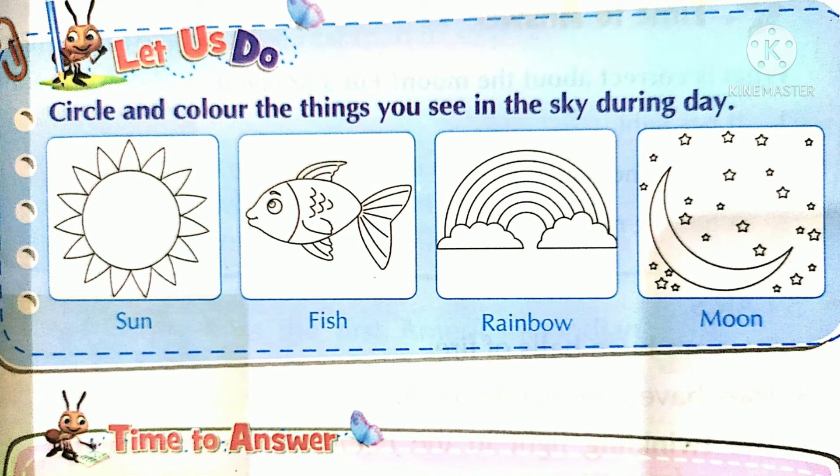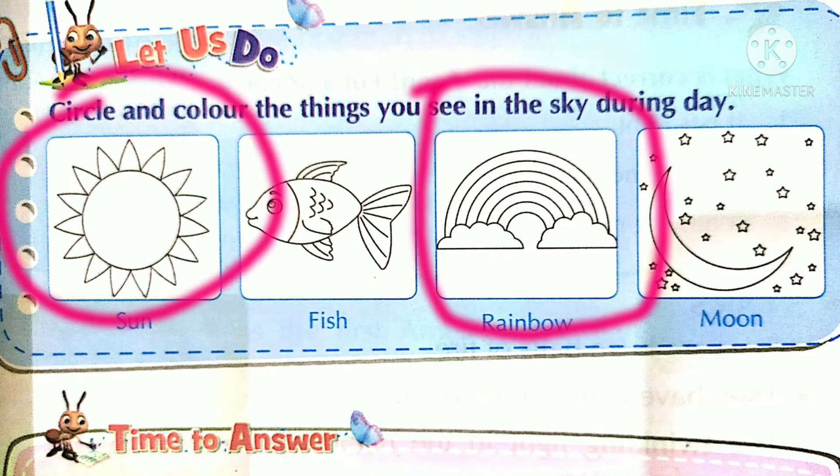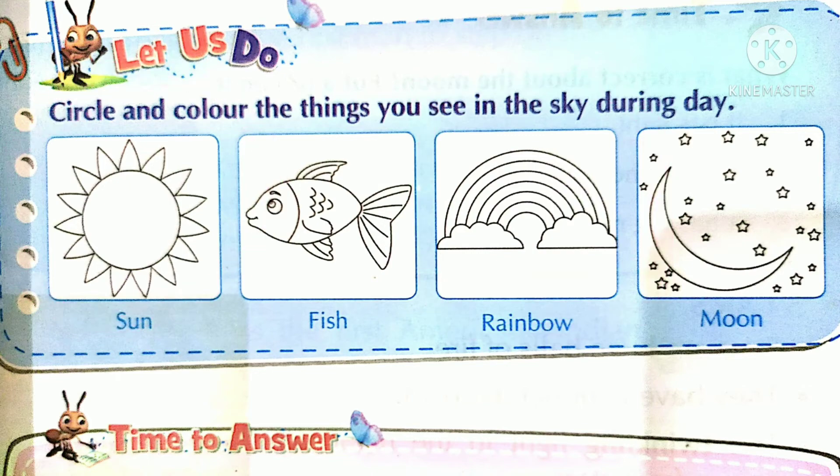Dear students, circle and color the things you see in the sky during day. यहाँ पर pictures दिए गए हैं। दिन में जो चीज़ें आप देख पाते हैं, उन्हें circle करना है और color भी करना है। दिन में Sun और rainbow दिखाई देते हैं — Sun और rainbow को circle करना है और color करना है।